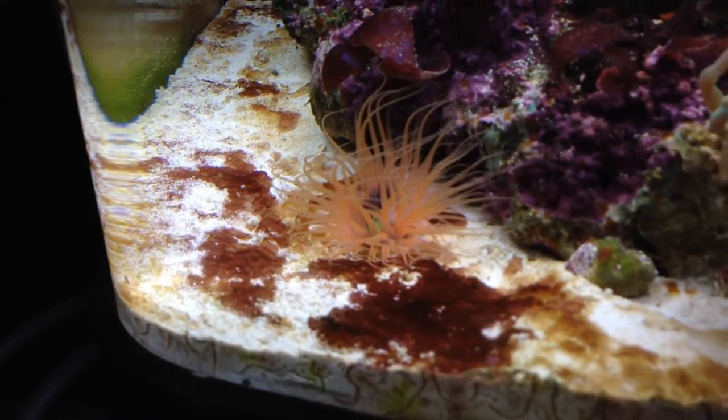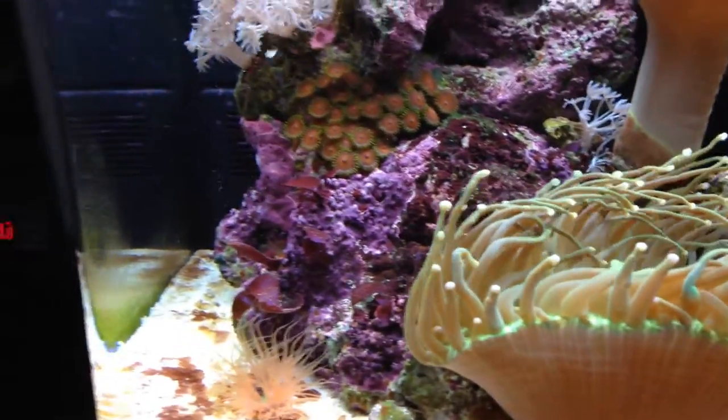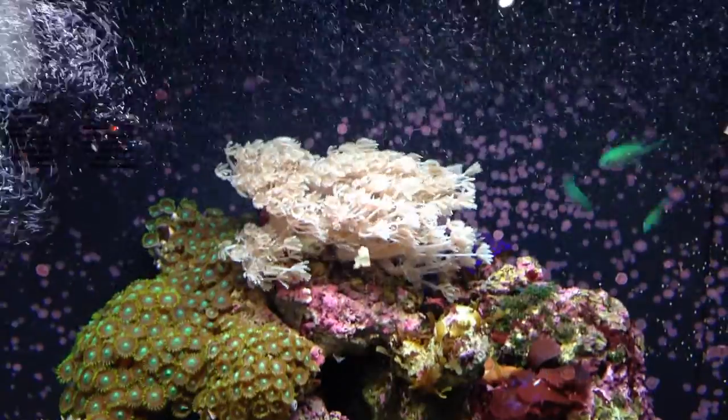We still have this cyanobacteria. The amount really varies depending on the amount of light coming through the window, so we try and keep the curtains pulled as much as possible, and that helps hugely.